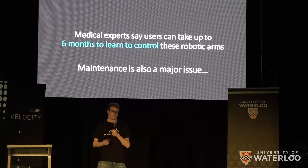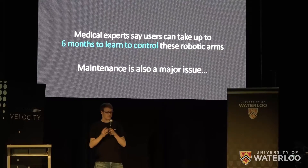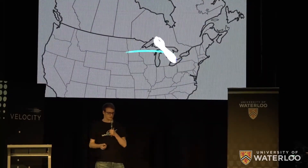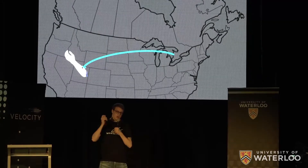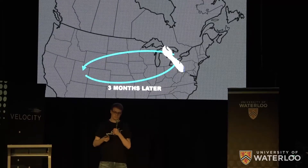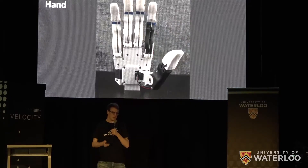One of our Alpha users has one of these robotic arms, but only three to four months after he received it, he had to ship it back to the manufacturer for repairs and he waited three months to get his arm back. These are common problems with prosthetics, which is why we're building the Axo hand.